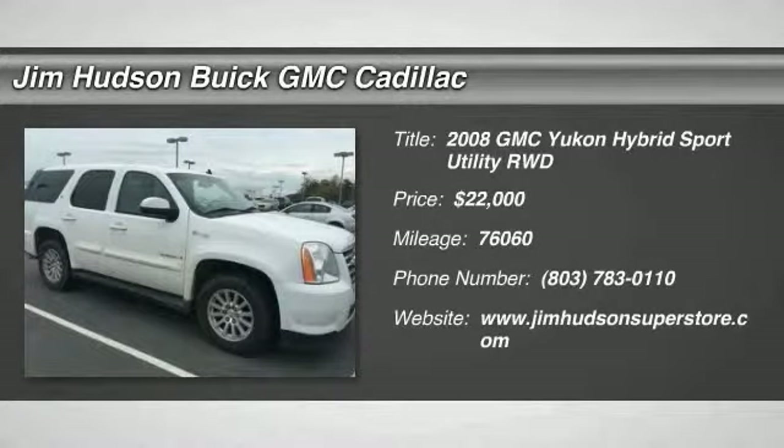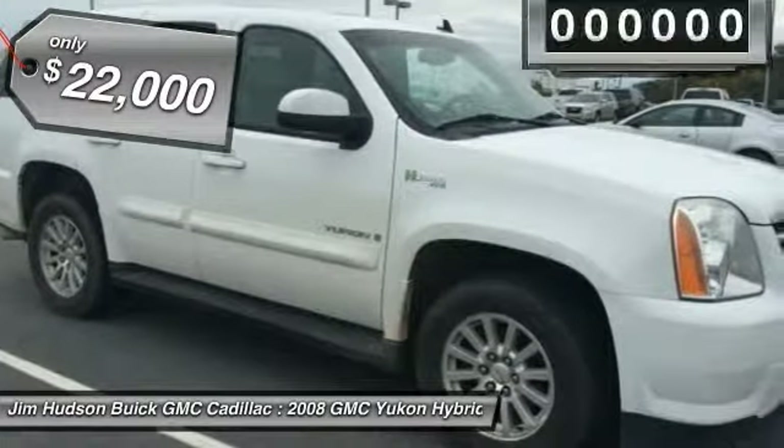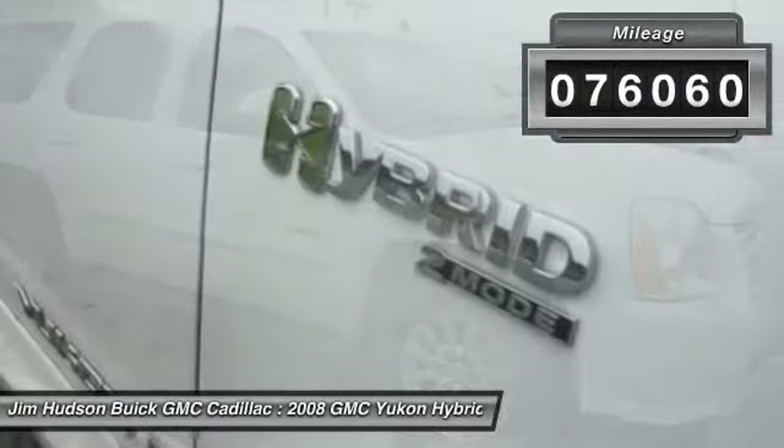The 2008 GMC Yukon Hybrid is priced below $25,000. This vehicle has less than 80,000 miles.